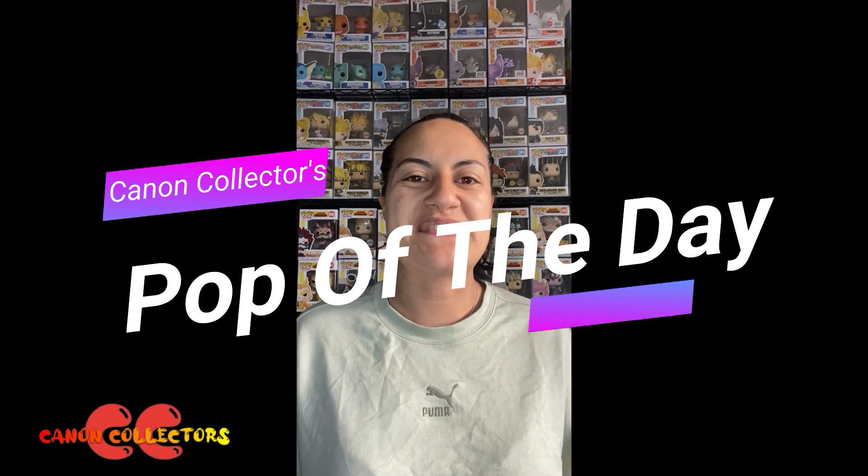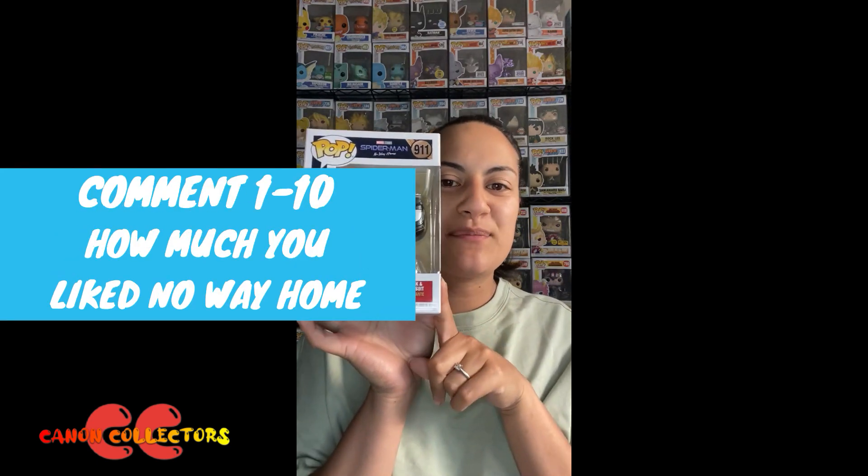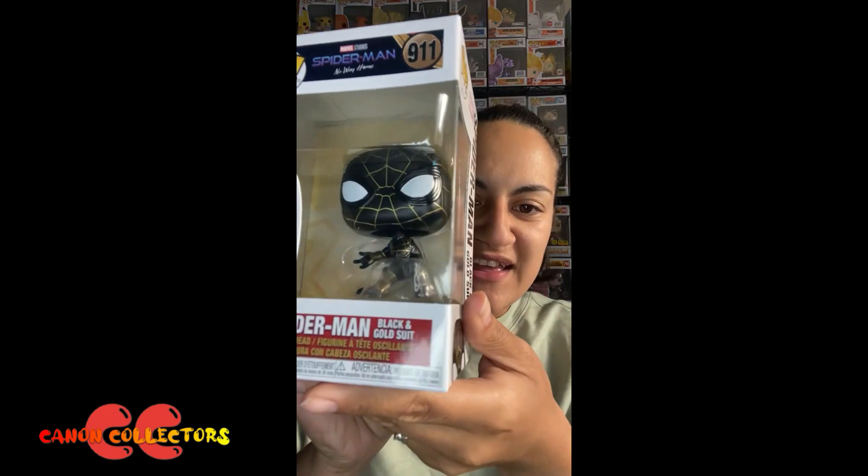Hey guys, welcome back to the Pop of the Day. Today's pop is Black and Gold Suit Spider-Man from the new Spider-Man movie, No Way Home. I haven't seen this movie still. If you've seen this movie, feel free to tell me from one to ten if you liked it, but please don't give me any spoilers. I'm so keen to watch it — I know a bit about what happens, but I haven't been spoiled heaps, so it's okay. I've just been real busy.